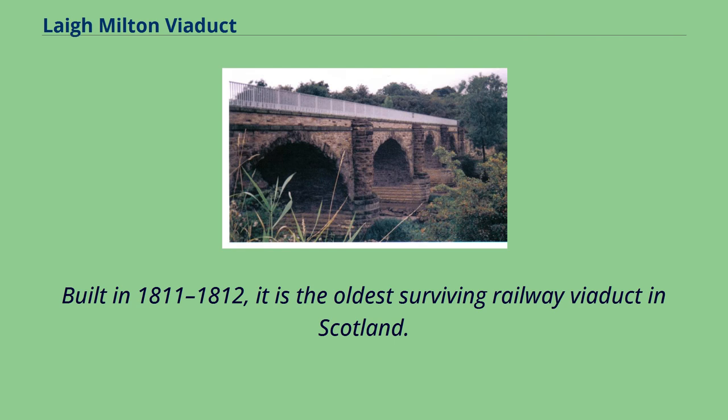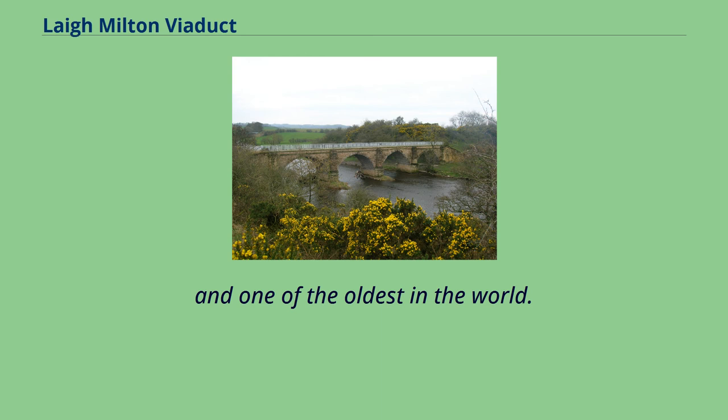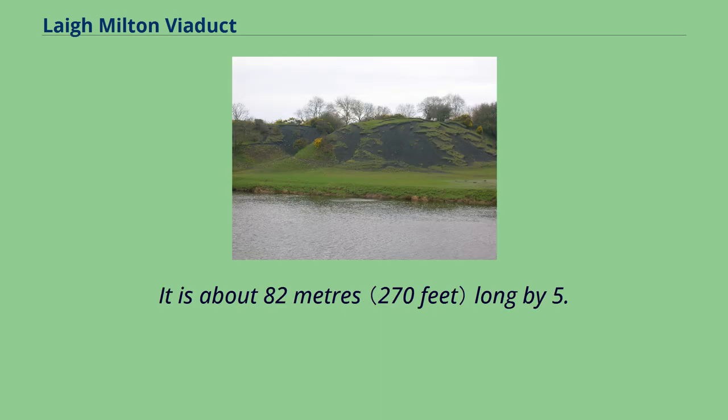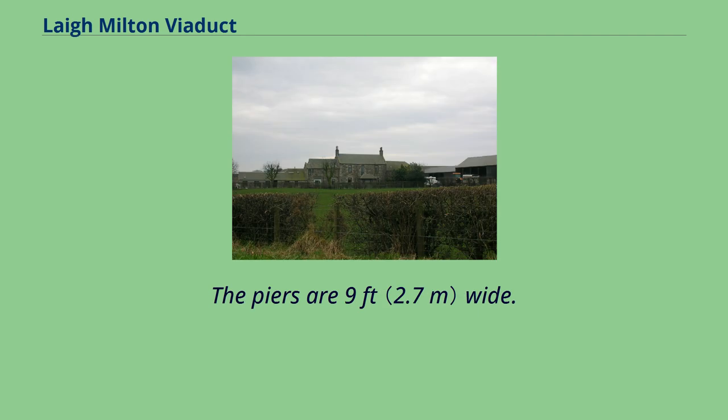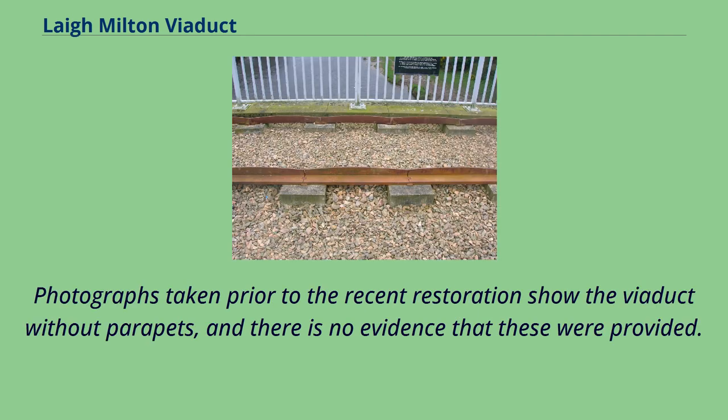Built in 1811–1812, it is the oldest surviving railway viaduct in Scotland, and one of the oldest in the world. It is about 82 m long by 5.8 m wide overall. The piers are 9 feet wide. Photographs taken prior to the recent restoration show the viaduct without parapets, and there is no evidence that these were ever provided.